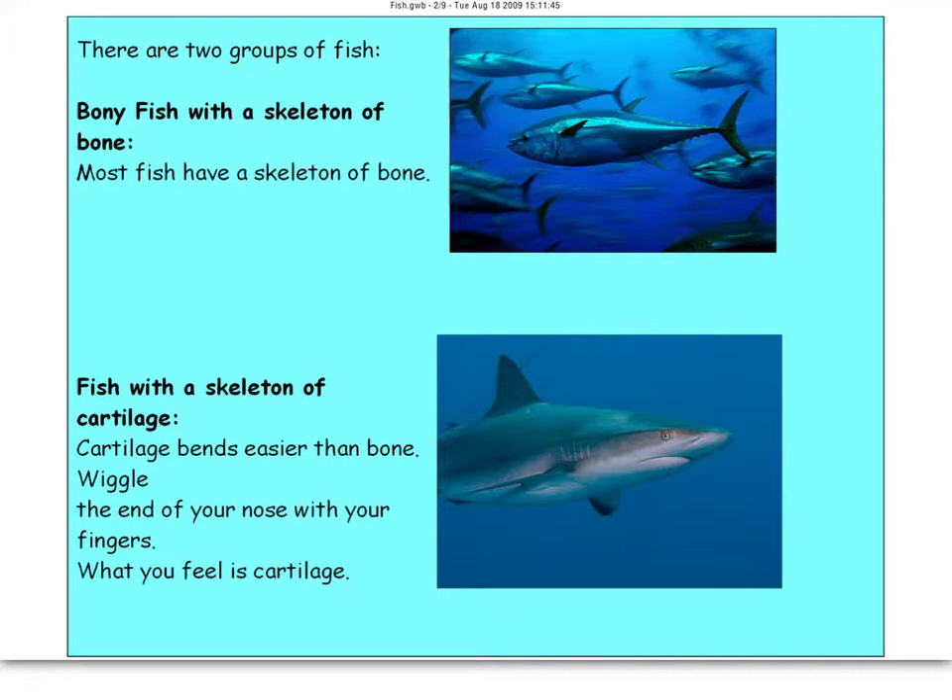Let's talk a little more about fish. There are two groups of fish here, and we'll also talk about a third. First, bony fish — they have a skeleton made of bones. All fish have backbones, and most fish have a skeleton made of bones. Those are your catfish, goldfish, and the fish you would normally see.